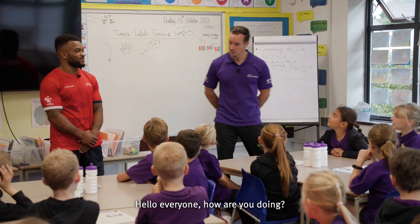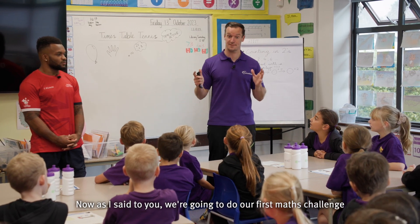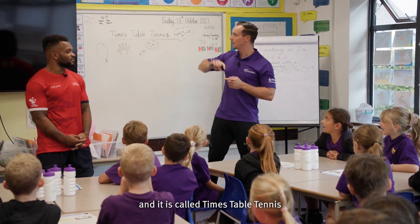Hello everyone, how are you doing? Fantastic. Now, as I said to you, we're going to do our first Maths Challenge and this Maths Challenge is a Teach Active game and it is called Times Table Tennis.